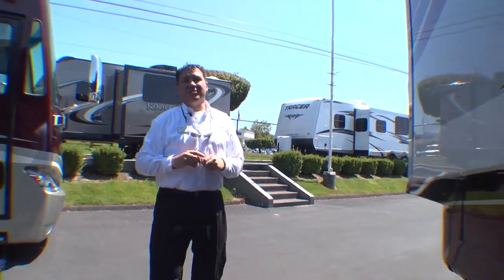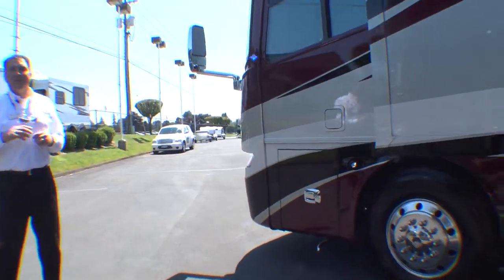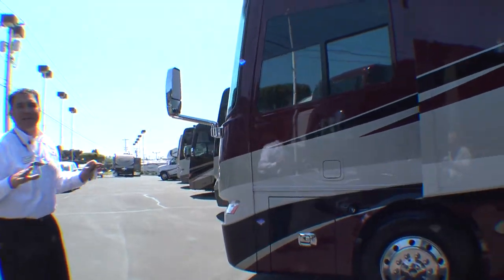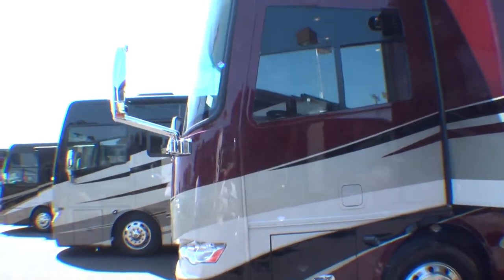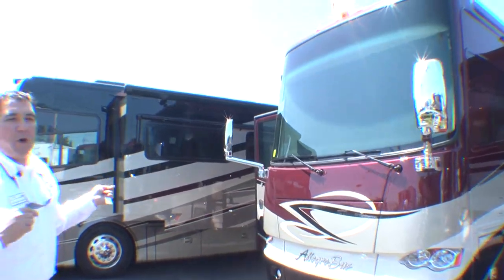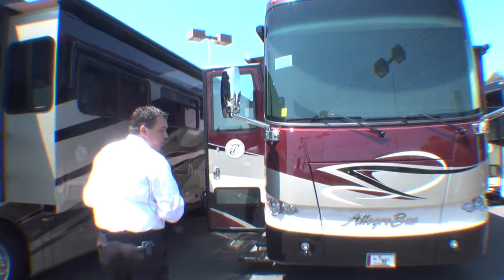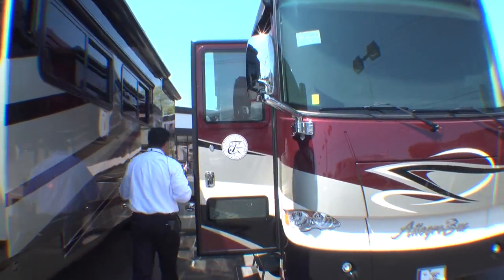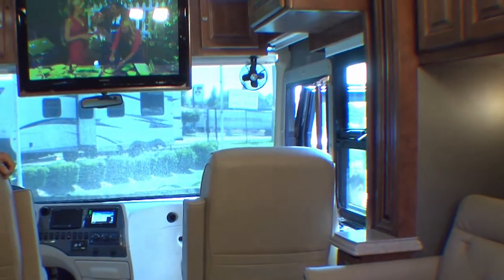As you can see, on the outside of this 43-foot Allegro Bus, there are plenty of amenities to make your traveling as easy as possible. And that's our goal here at Be Young RV — to help you do that. Now that we've seen the outside of this beautiful rig, why don't we go inside and see what wonderful amenities Tiffin has for us inside the coach.